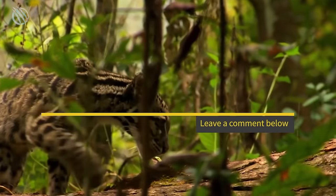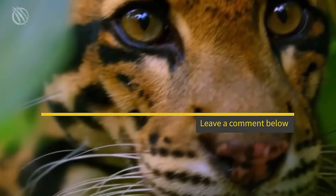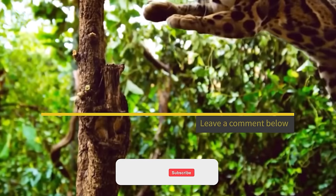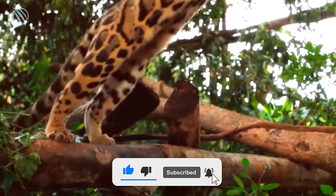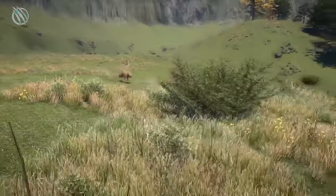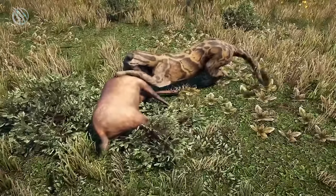Tell us what you think of this beautiful, unique, agile, acrobatic, saber-toothed feline beast in the comment section below. Don't forget to leave a like on this video, smash that subscribe button, and hit the notification bell for more amazing beasts. Thank you for watching — see you on the next one.